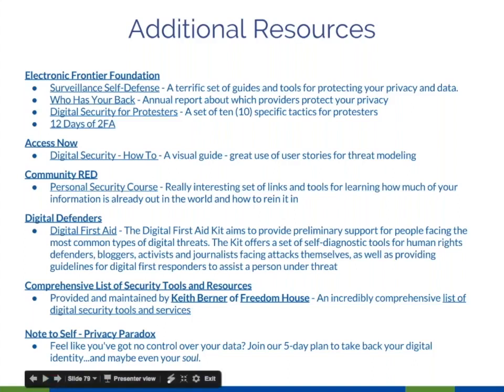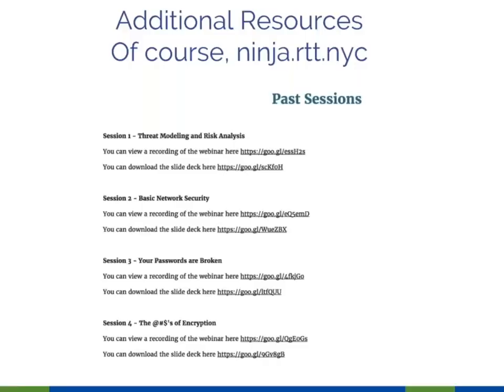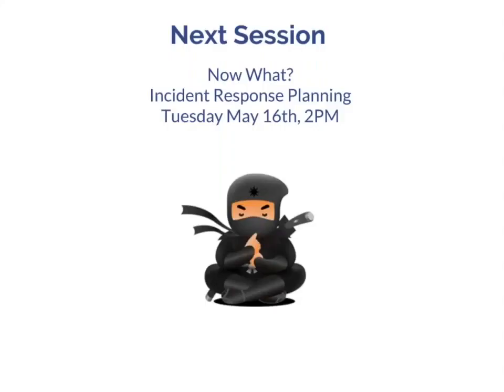All the webinars we've done in this series are available at ninja.rtt.nyc. We finished only five minutes over — not too bad. In two weeks we're doing incident response planning, and then on May 30th you'll have your quiz to get your ninja certificate. The whole session will be your cybersecurity quiz. Studying will just be reviewing the previous webinars, and there'll be prizes.